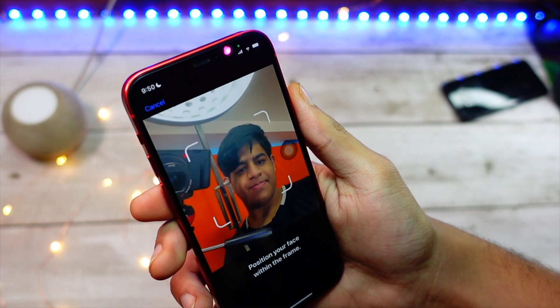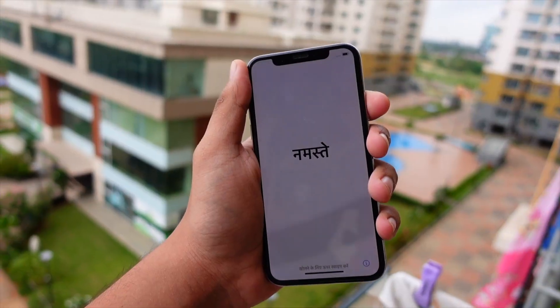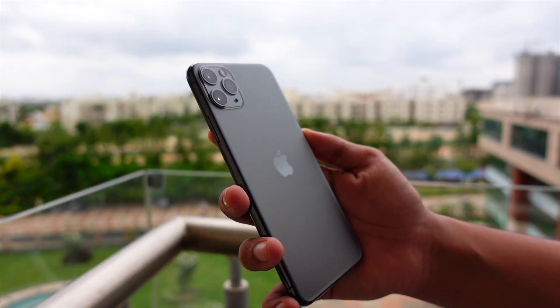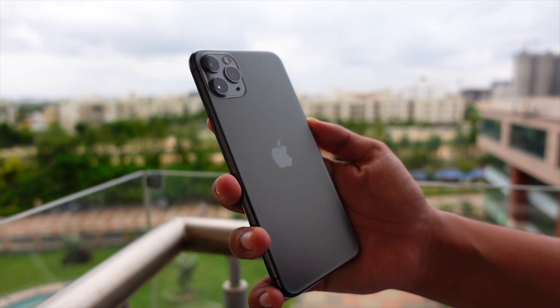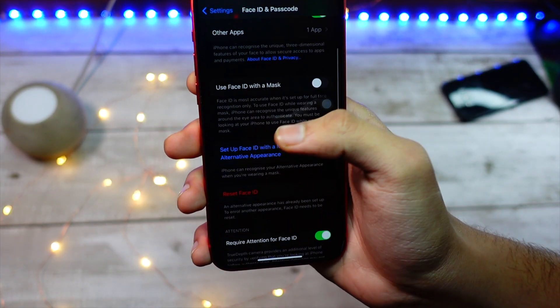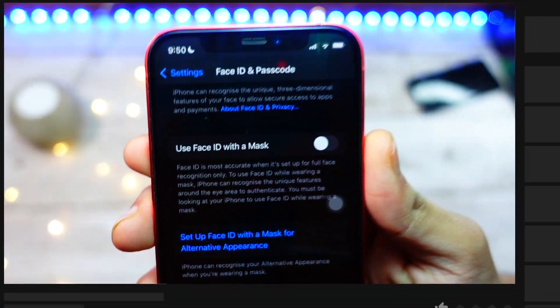Hello everyone! In this video we are going to talk about the iPhone X, 10s, 10r, iPhone 11, 11 Pro — basically all iPhones below iPhone 12 — and why you are not able to see the 'unlock with Face ID while wearing a mask and glasses' option. My name is Jay, you are watching Tech Hyped.